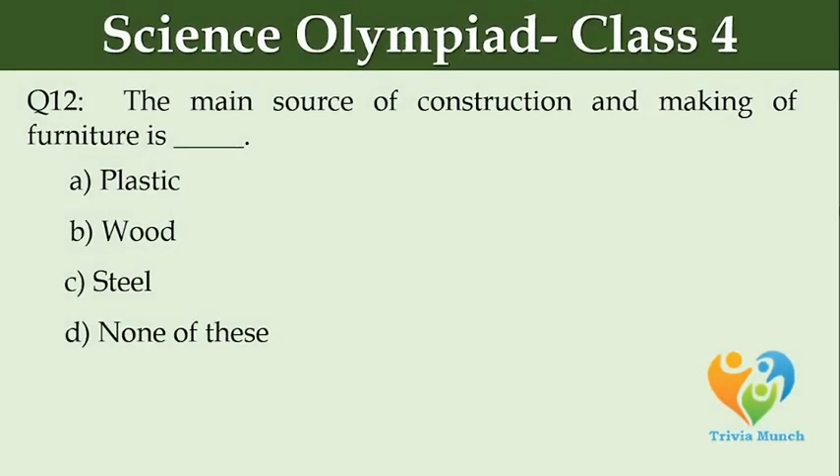The main source of construction and making of furniture is dash. Option A: plastic. Option B: wood. Option C: steel. Option D: none of these.